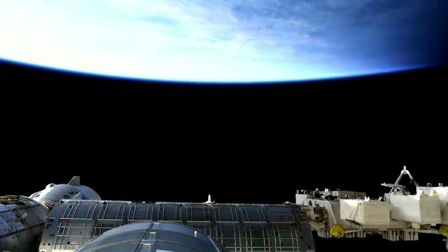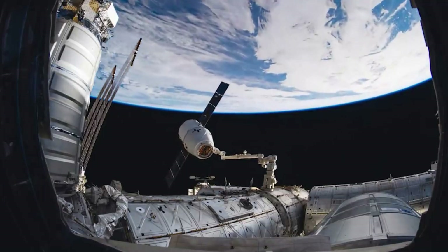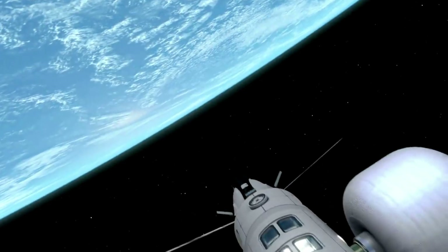Now more than ever before, a host of companies are working on destinations in space rather than just vehicles to get there. A great example is Orbital Reef, an ambitious commercial space station led by Blue Origin and Sierra Space.